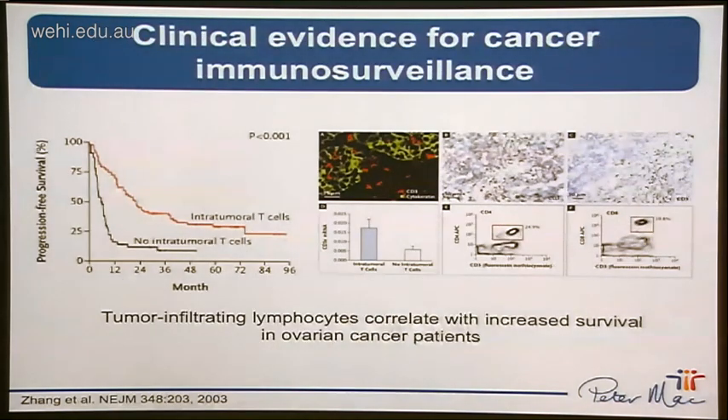While preclinical settings supported cancer immunosurveillance, at the same time there were important clinical observations to support this idea as well. There were patients showing spontaneous rejection of their cancers, and immunosuppressed patients were more susceptible to tumour development. Particularly interesting was the finding that infiltration of T and B cells into the tumour microenvironment correlated with increased survival of patients in ovarian cancer, and this has since been extended to other cancers including melanoma, breast, lung, and others - a nice correlation between T cell infiltration into tumours and improved patient survival.